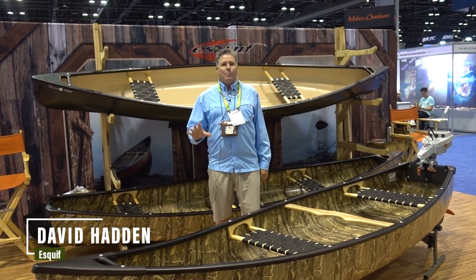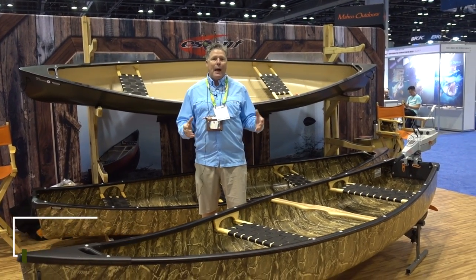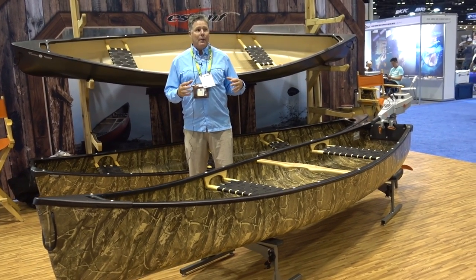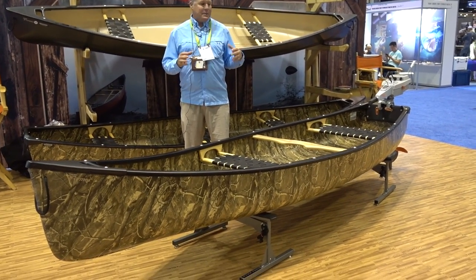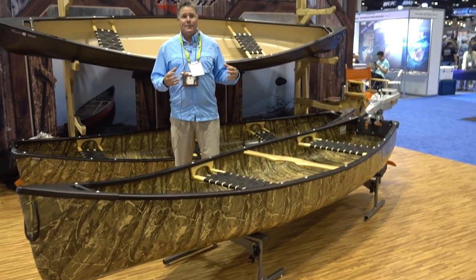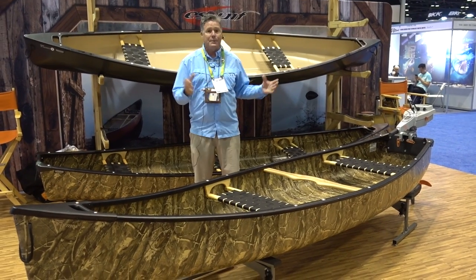This is a new boat we'll be launching next year called the Mallard. For those of you who know our line, we have a Mallard and a Mallard XL — we're going to pair it back to just one single Mallard. This is the fifth square stern boat that we've made, and we think it's our best. It takes all the insights we've had from customers and builds them into one boat.